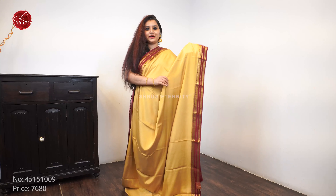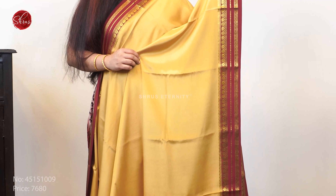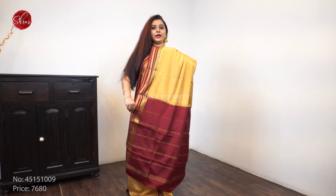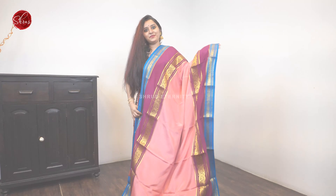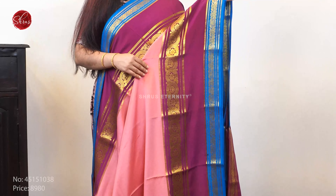Next we have a very pretty cream with a red combination — it's a nice maroon — with floral borders on either sides of the saree, as you can see, with a beautiful maroon colored pallu and a plain maroon color blouse. Priced at 7680.